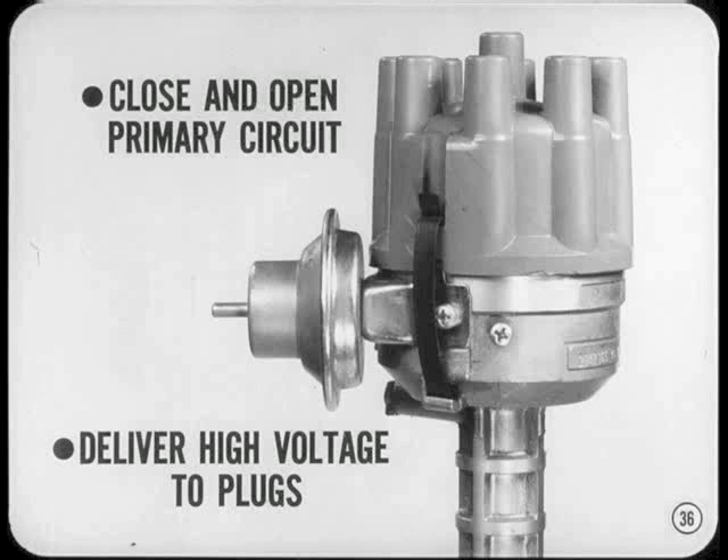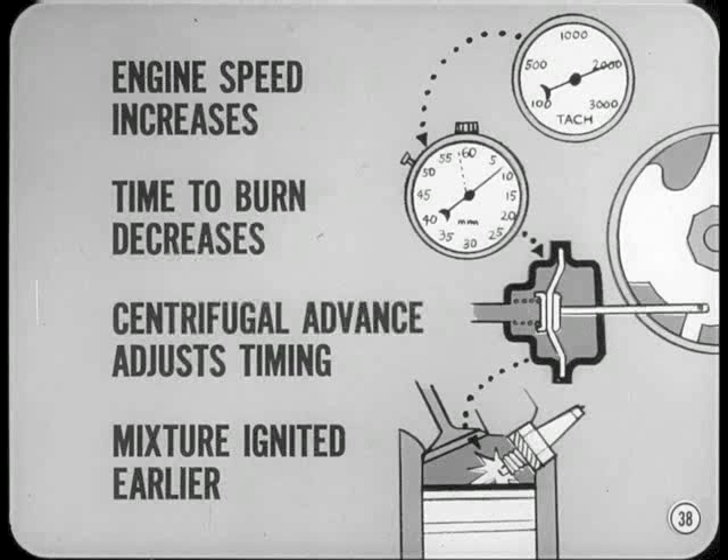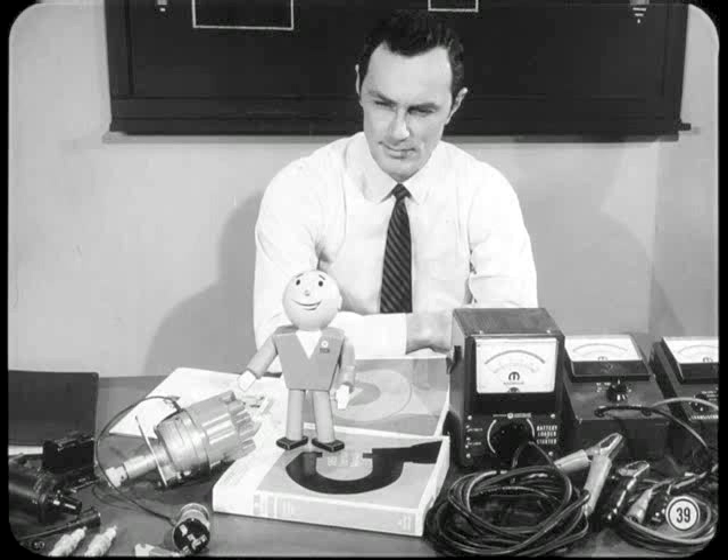Ignition timing requirements depend upon engine speed and the load on the engine, and engine speed and load change every time the driver moves the accelerator. That's where the centrifugal and vacuum advance come in. As engine speed increases, the time available to burn the mixture in the cylinders decreases. The centrifugal advance mechanism in the distributor automatically adjusts timing so that the mixture is ignited earlier, giving the mixture time to burn completely during the power stroke. If there's any reason to question the operation of the centrifugal advance, check distributor operation using a reliable test bench.